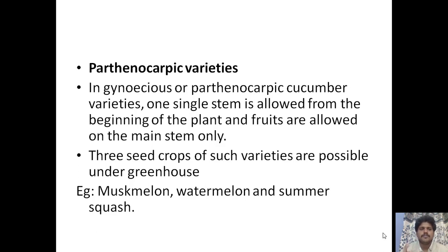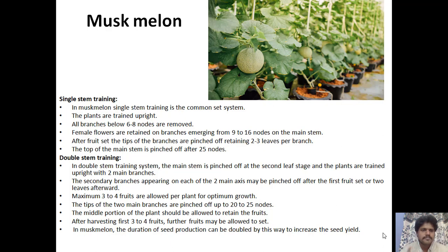For gynecious or parthenocarpic cucumber varieties, a single stem is allowed from the beginning and fruits are allowed on the main stem only. Three seed crops per year are possible for greenhouse crops like muskmelon, watermelon, and summer squash. For muskmelon, single stem training — the most common method — is trained upright; branches from the first six to eight nodes are removed and female flowers are retained on branches emerging from the 9th to 16th node on the main stem.